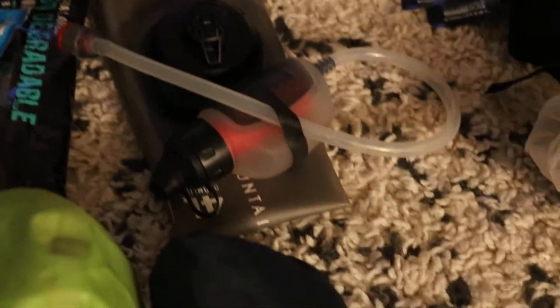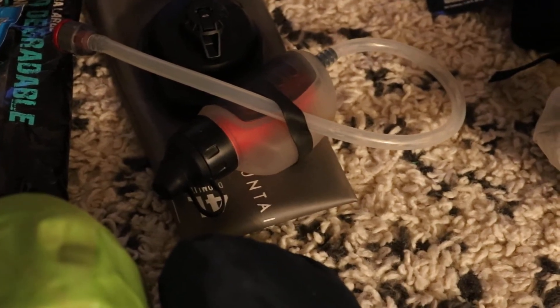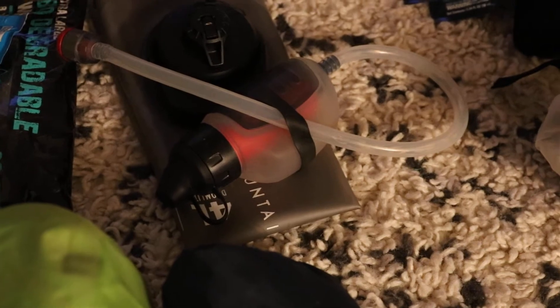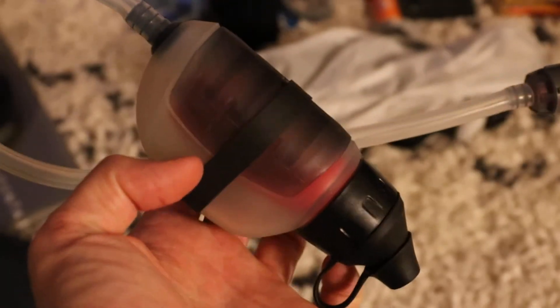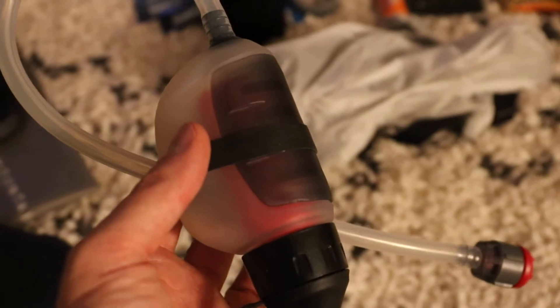I'm using an MSR — I think it's called the Pocket Rocket or Hot Shot, something like that. It's this ultralight, very small, compact, easy-to-use water filter system. It's just two days, so I don't need to bring something super robust.